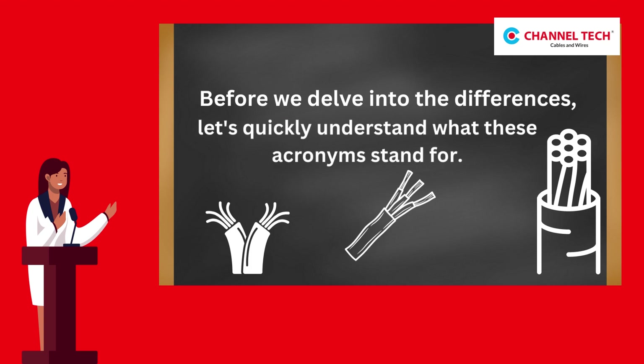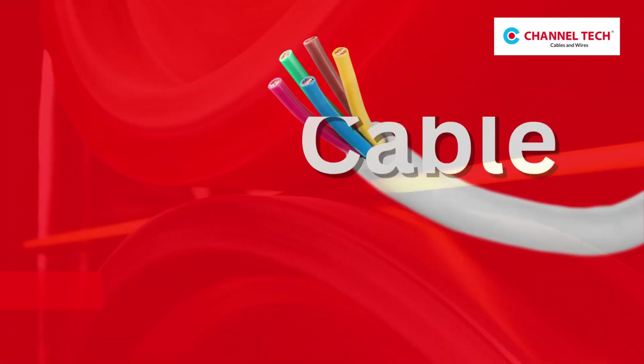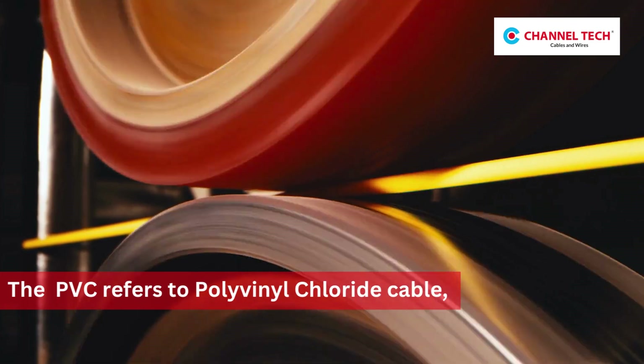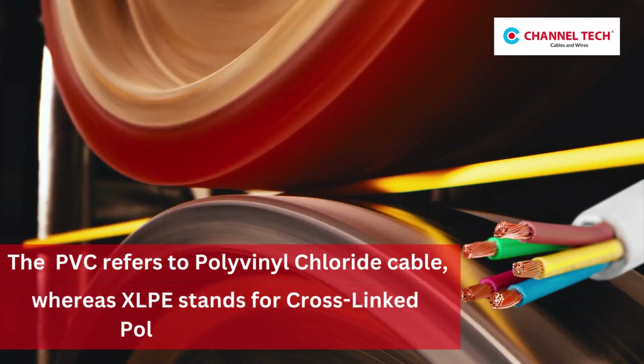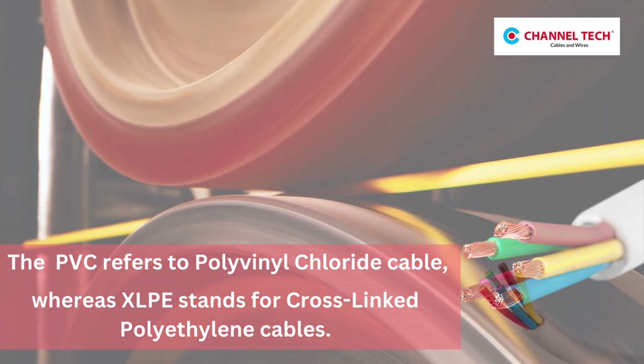PVC refers to polyvinyl chloride cable, whereas XLPE stands for cross-linked polyethylene cables.